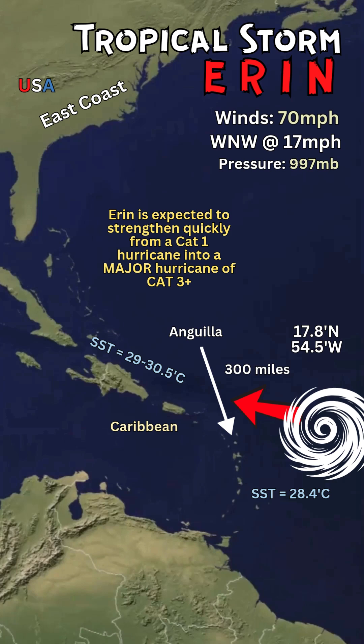And it will very quickly become a major hurricane, which is Category 3 or above, in a very short time.